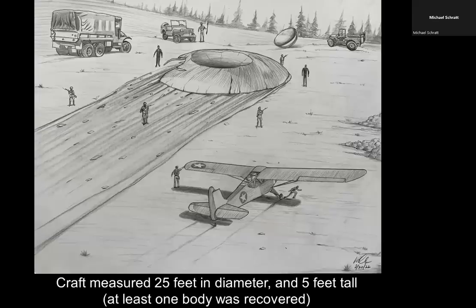Credit goes to artist Rudy Gardea for this sketch. In the foreground on the right, you can see the two-place Aronca — he had a friend with him. The craft was 25 feet in diameter and five feet tall. The dome popped off, and there were Mexican soldiers surrounding it with a troop transport, a jeep, and at least one U.S. Navy personnel on scene. The Mexican soldiers were taking blankets, heating them on portions of the debris, and putting them on their bodies to stay warm.